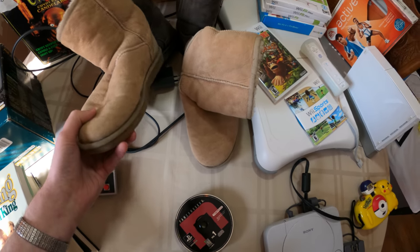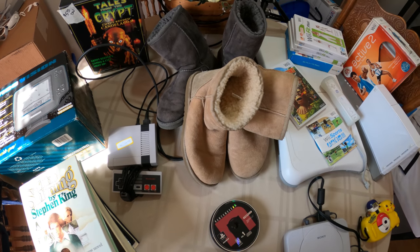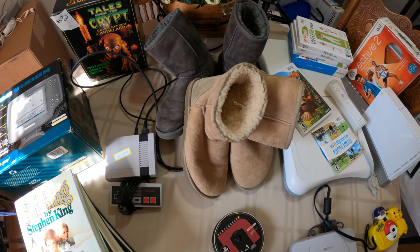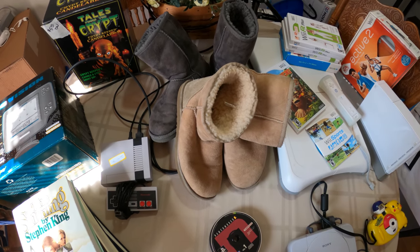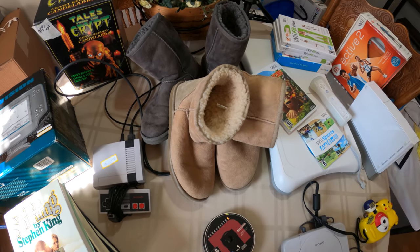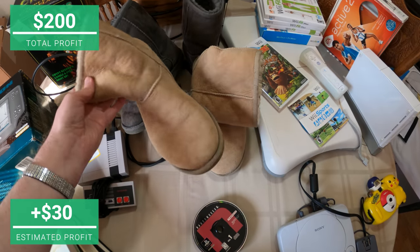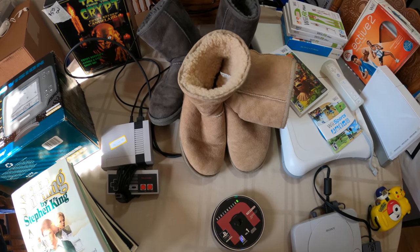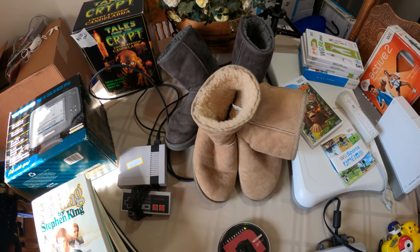I got some UGG boots for $5 — so $2.50 a pair. They're in pretty good condition but they're suede and a bit worn. I also have another pair of tall gray UGG boots the same size, so I'm going to do a lot of three. I have $10 into all three pairs and I'll price it around $59.99 plus shipping. I'm not selling them individually because each pair has a little wear — I'll advertise them as a fixer-upper lot of three UGG boots.